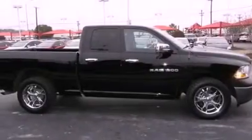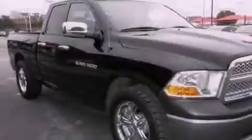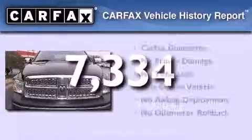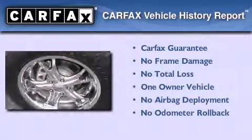Additional features include privacy glass, an anti-lock braking system, a passenger side air bag, and air conditioning. This vehicle has less than 8,000 miles, has had only one owner, and it qualifies for the Carfax Buy Back Guarantee.